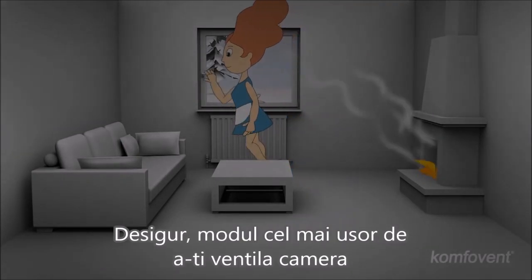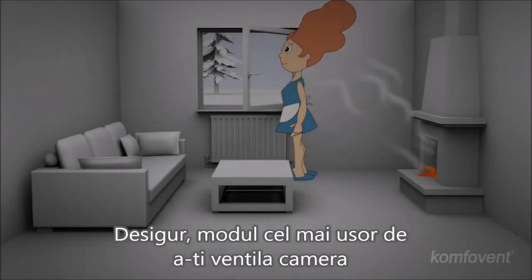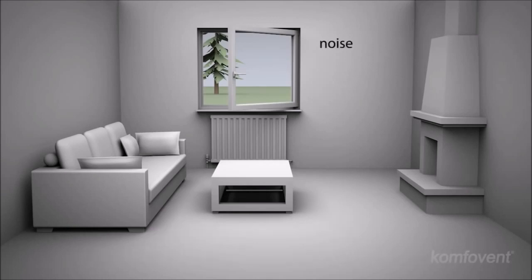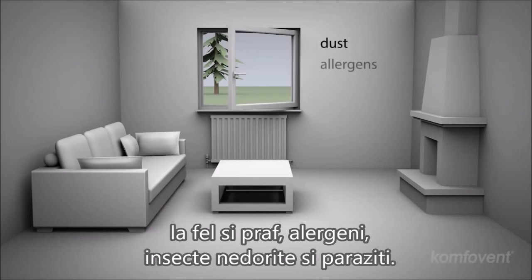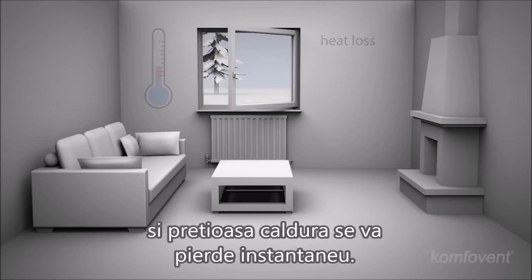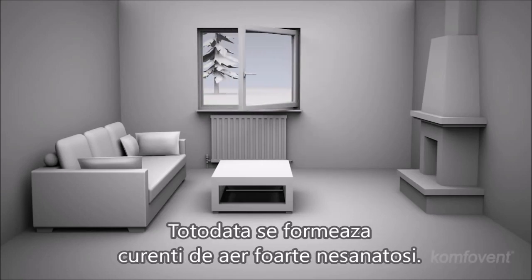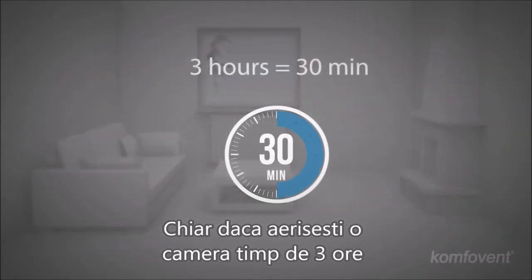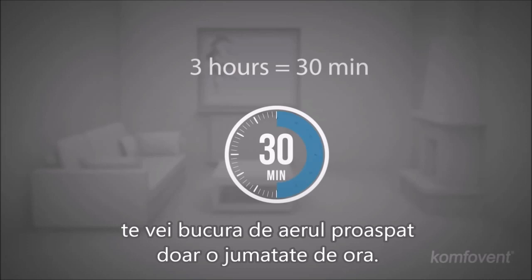Of course, the easiest way to ventilate your rooms is to open the windows. However, open windows can let in lots of noise, as well as dust, allergens, undesirable insects and parasites. Open your windows during the cold season and the precious heat will be lost instantly, which also causes a draft that is very unhealthy. Even if you ventilate a room for three hours, you will enjoy the fresh air for only half an hour.